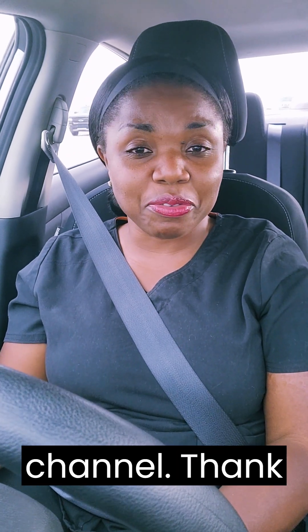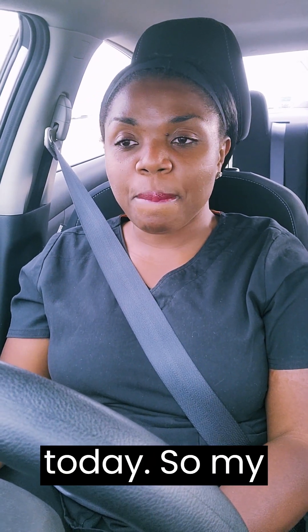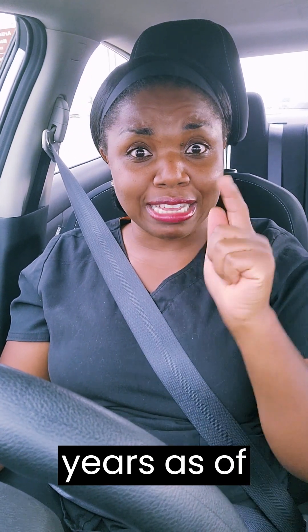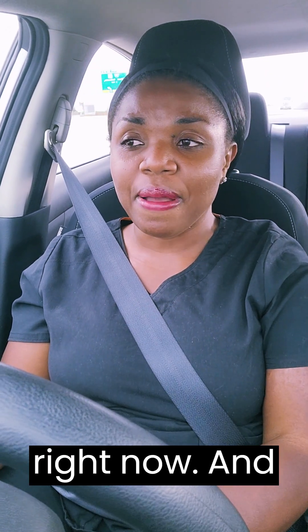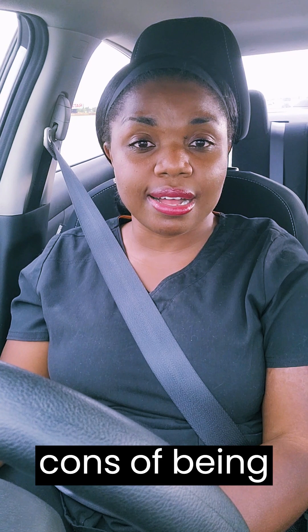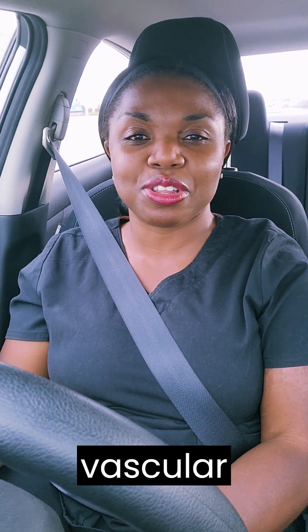Hey guys, welcome to my channel. Thank you for watching today. My name is Victory. I have been a nurse for over 10 years — precisely 11 years as of you watching this video. I want to talk to you real quick about the pros and cons of being a mobile vascular access nurse.